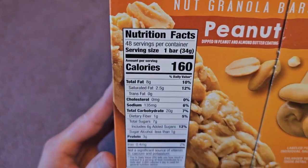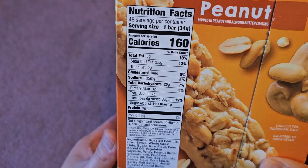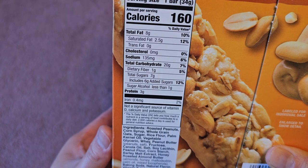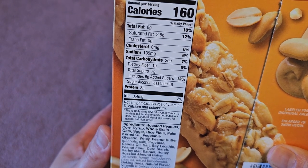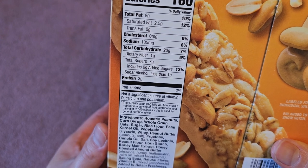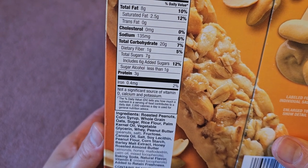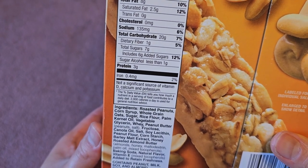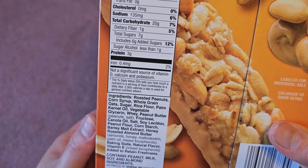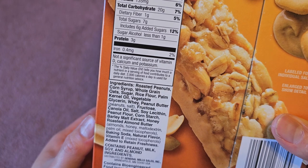The full nutrition facts: 48 servings, one bar, 160 calories, eight grams of fat, saturated fat 2.5 grams, no trans fat or cholesterol, 135 milligrams of sodium, 20 grams carbs, one gram fiber, seven grams of sugar which includes six grams of added sugar, sugar alcohol less than one gram, three grams of protein, and 0.4 milligrams of iron — two percent.